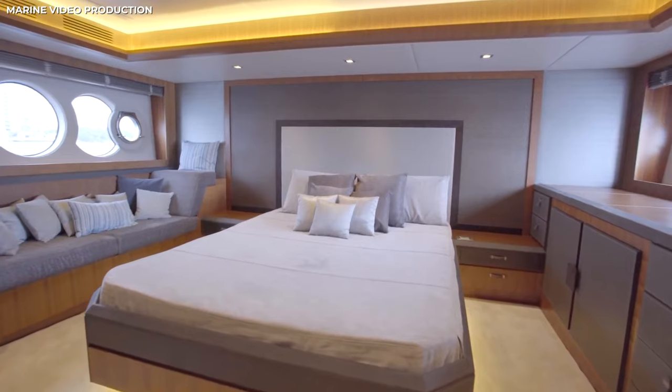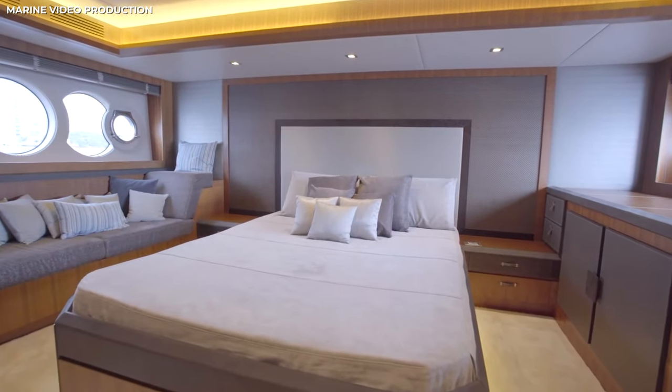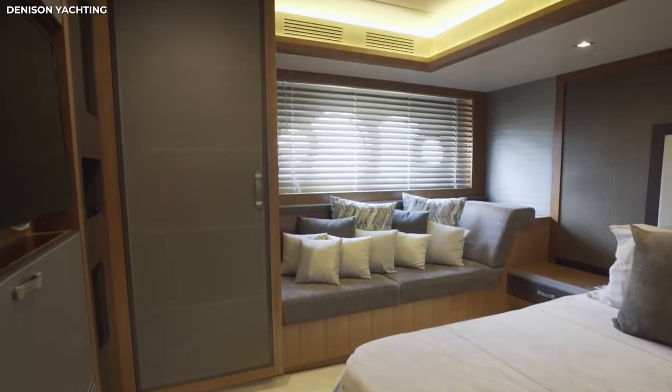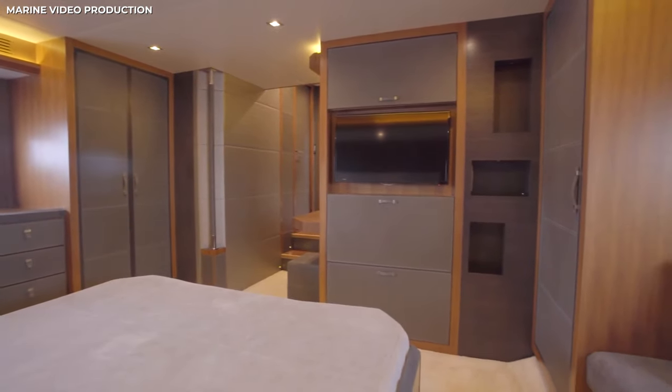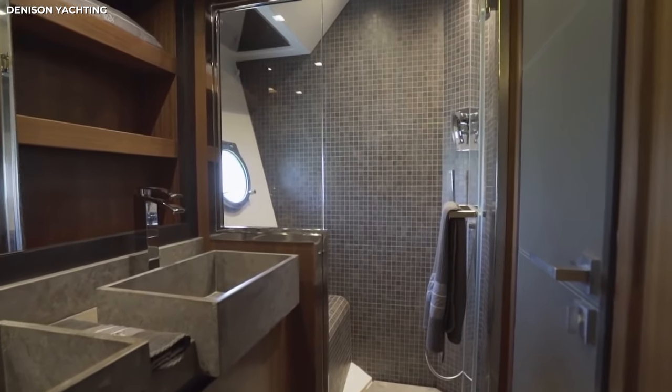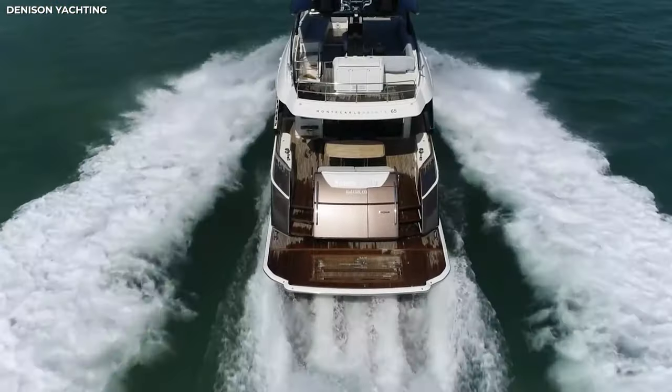And of course, we can't forget the master suite. Located amidships, the large suite has a wonderful lounging area bathed in light through the large windows. Round the corner there's a quaint vanity and additional storage, plus a large ensuite with his-and-hers sinks and a large shower. Not bad for $1.6 million.